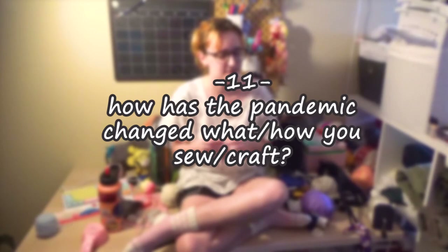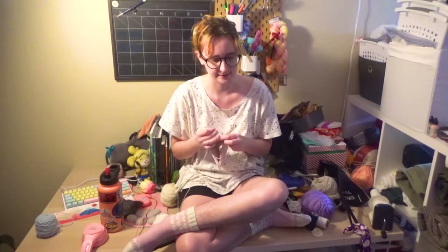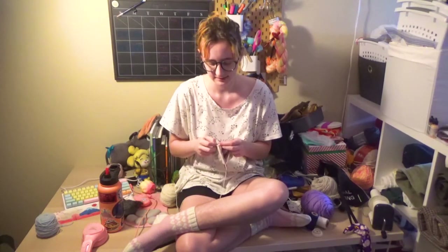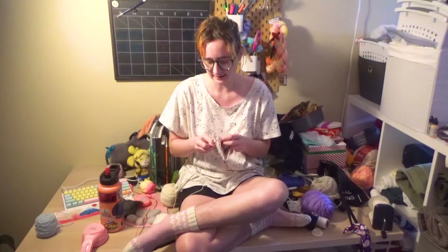How has the pandemic changed what or how you sew? During the start of the pandemic, I had a big manic episode where I was sewing a lot because I was staying home and didn't have a lot of avenues of entertainment. Now, with being able to be outside and work with obvious precautions, I am trying to be more mindful about my sewing, how much fabric I buy, and if it's bought locally, ethically, or second-hand.